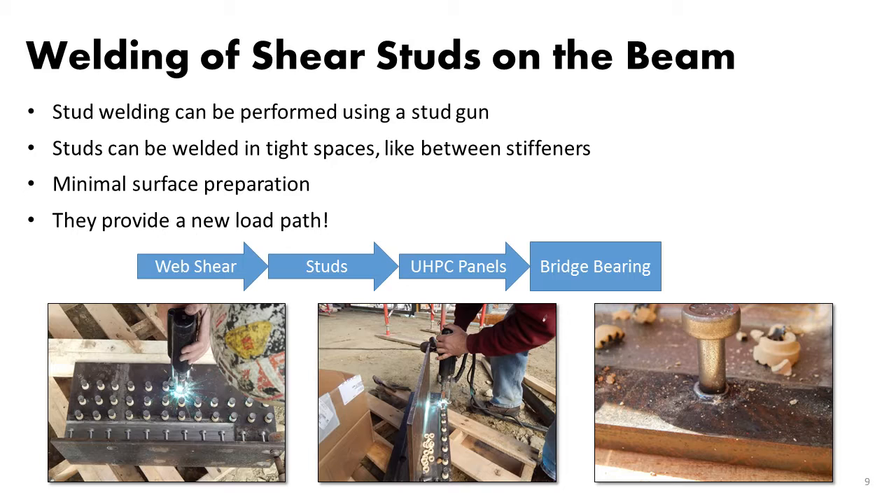This is how the final product looks. Essentially, with these studs, we bypass the load around the corroded portion of the beam. We transfer shear forces from the web to the studs, from the studs to the UHPC panels — which are super strong — and the panels bring the force down to the bearing.